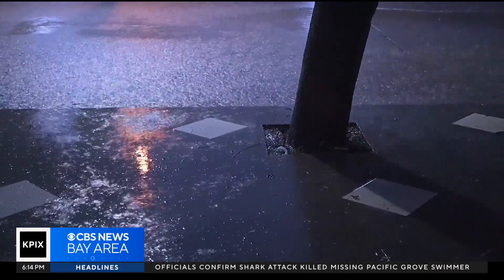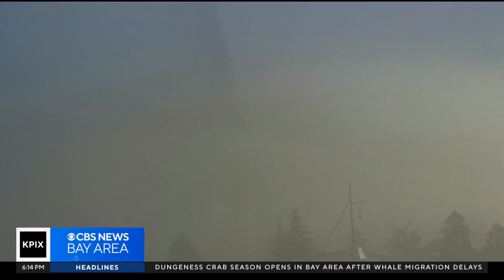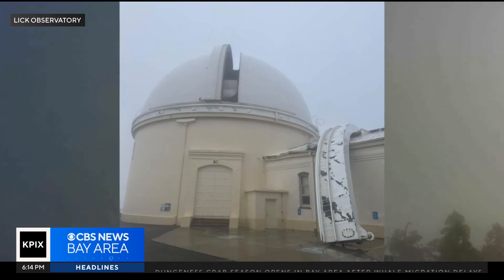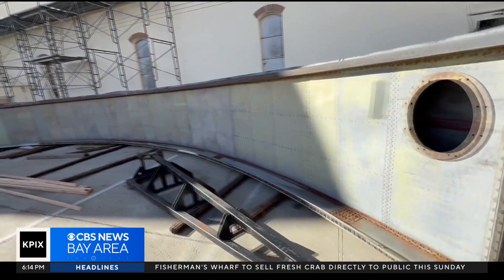When the Bay Area woke up on a stormy Christmas morning, astronomers woke up to this: a 116-mile-an-hour wind gust at Lick Observatory had ripped off a five-ton chunk of the dome.